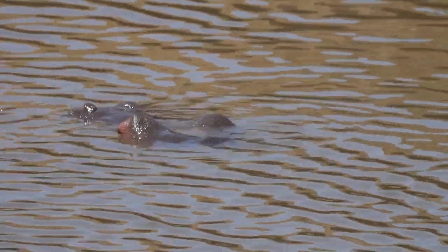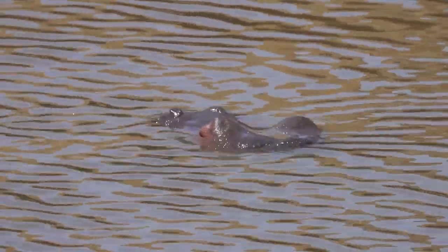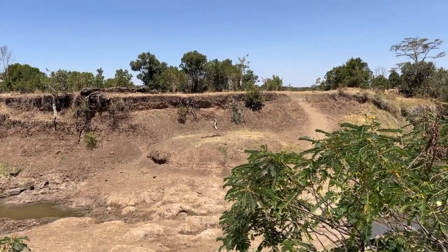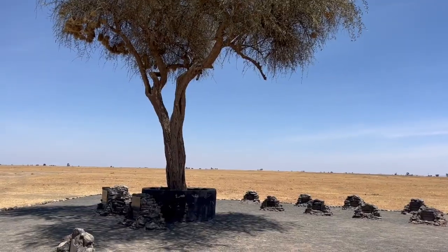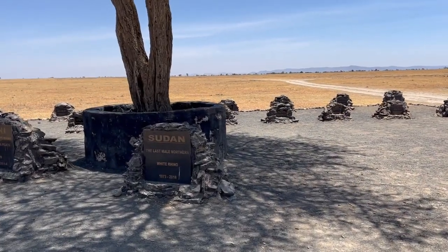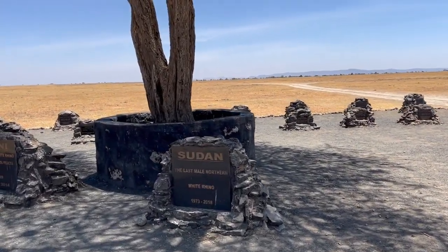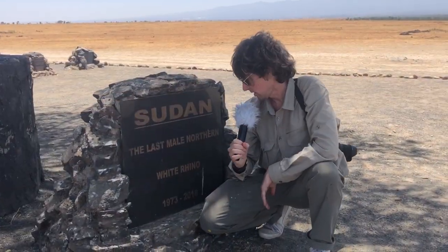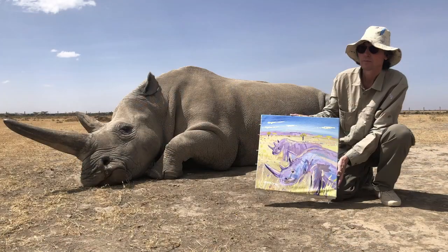You can see the hippos in the pool, but if you follow along you can see where they go up the bank, where they go to feed, where that path is — that's a hippo path. Today we're at the conservancy Ol Pejeta, and I specifically wanted to come here to see this: this is the memorial for Sudan.